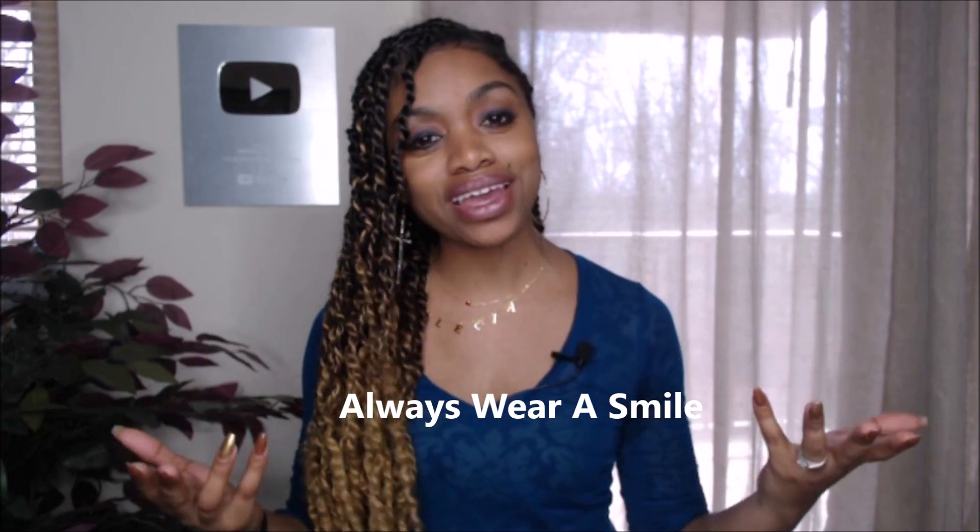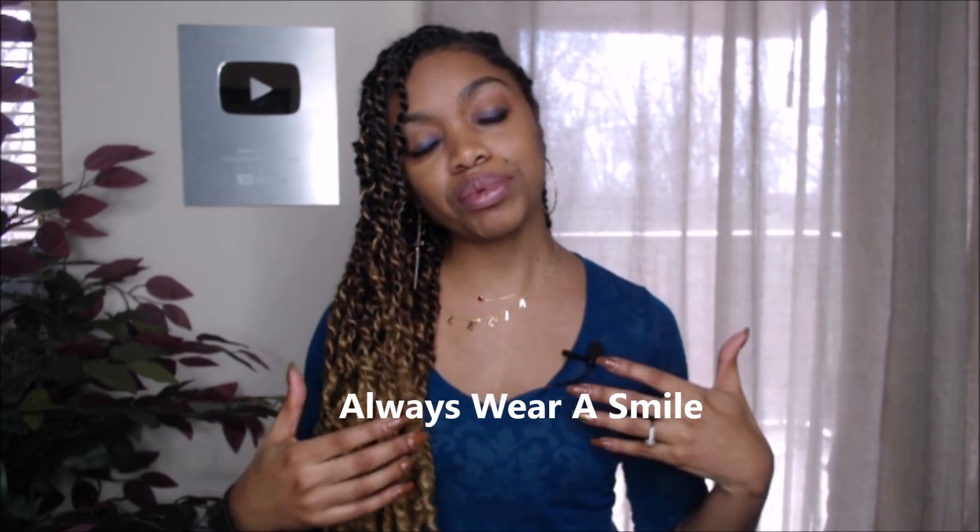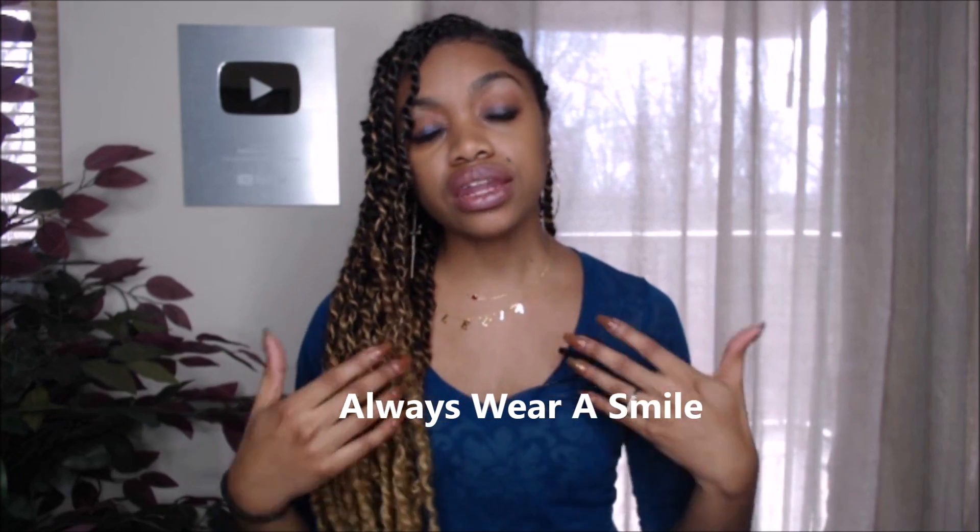If it's a phone interview, the only thing you have to worry about wearing is a smile and confidence, because they will be able to hear your voice and how you sound. They want to make sure that you sound pleasant and cheerful. I gave a tip in my video on how to be confident and relaxed in an interview — wearing a smile when you are on the phone actually makes you sound cheerier and more pleasant, so just wear a smile and confidence.